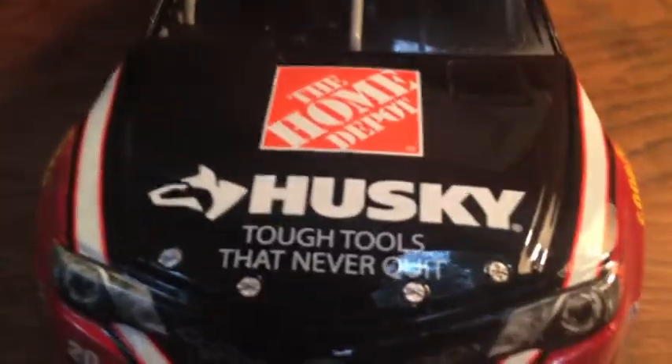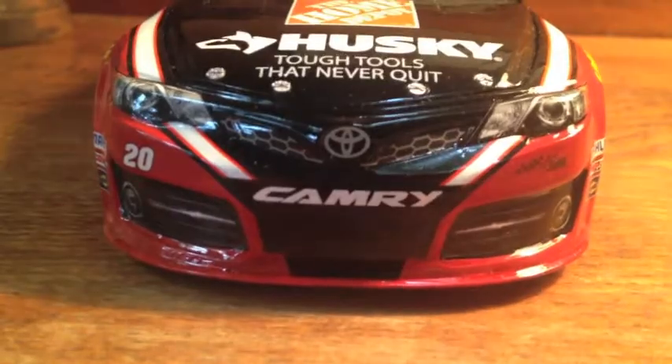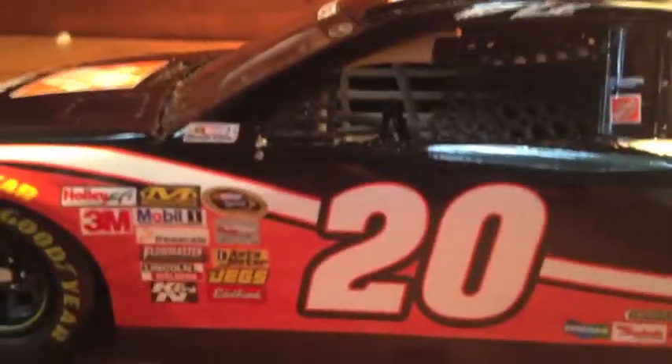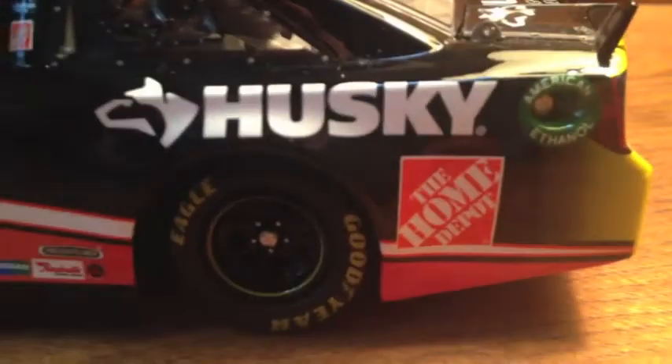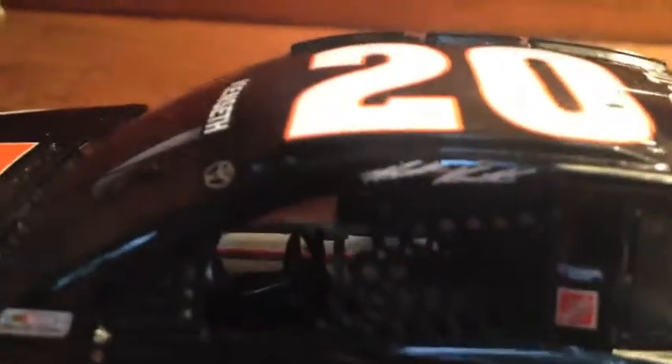On the front you've got the Home Depot Husky tough tools that never quit. It's the last year that Home Depot will be on this car, which makes it a little cooler. You've got the Camry, number 20, Joe Gibbs Racing. I love the paint scheme on this car — it's simple but great colors. I like black and orange, two of my favorite colors, and it goes really well with the white stripe down the side. You've got the white 20 outlined in orange and outlined in black, plus Home Depot, One Main Financial, Husky, American Ethanol, and Matt Kenseth's signature.